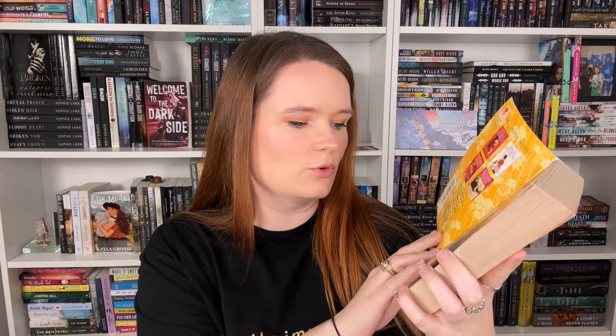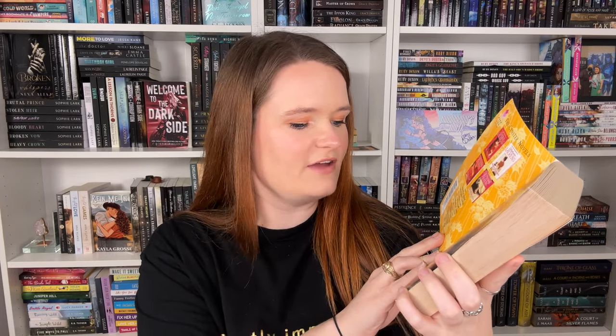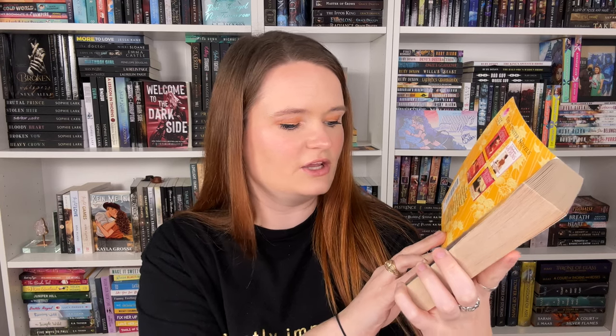Another Stephanie Laurens I found is Temptation and Surrender, part of the Cynster series. It has a very interesting cover and also a step back. The blurb says: 'Handsome, wealthy, and well-born, he had everything a gentleman needed to enjoy life to the fullest — everything except the passion he could find in her bed.' Scandalous!